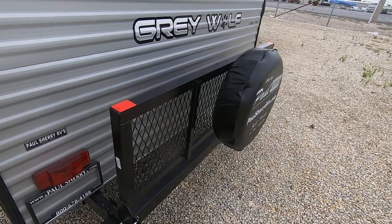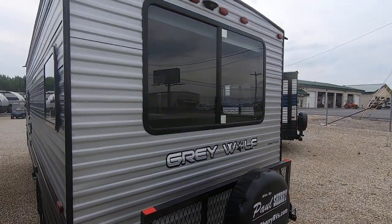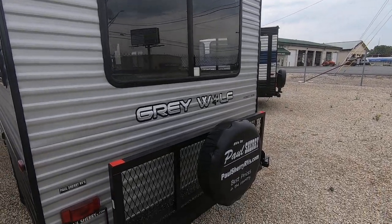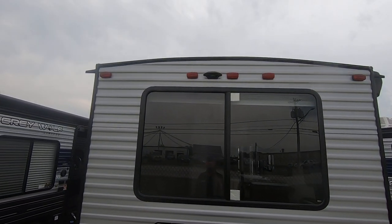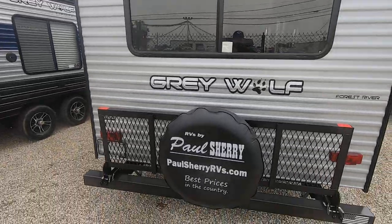This is a Gray Wolf — it's made by Cherokee, a Forest River product. There's another stabilizer jack. A nice thing this camper has: it's got a rack that folds down the back, holds a good 200-250 pounds — put bicycles on it or anything else you might want to put on it. It also has a prep for a backup camera; it doesn't come with one, but the prep is nice.